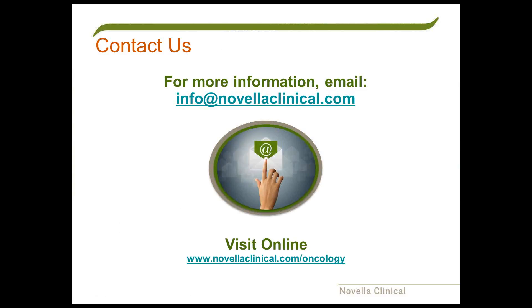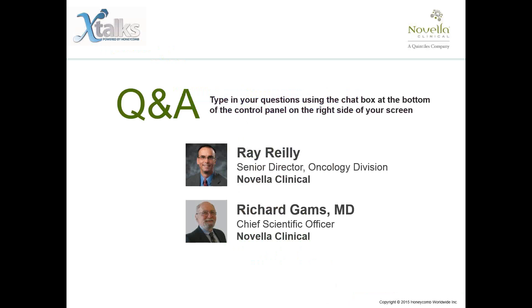That's all the slides we have—let's open it up to the floor for questions. Thank you very much, both Ray and Dr. Gams, for that insightful presentation. I would like to invite our audience to continue sending in their questions using the questions chat box. Our first question is: do elderly patients with AML have to be treated with low-dose regimens?